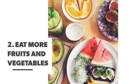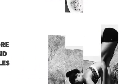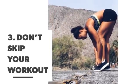Number one: start by exfoliating your skin. Number two: eat more fruits and vegetables. Number three: don't skip your workout.